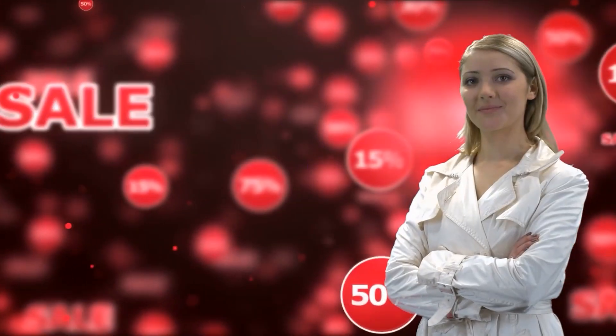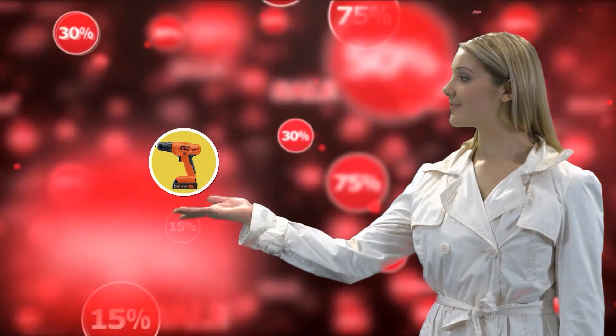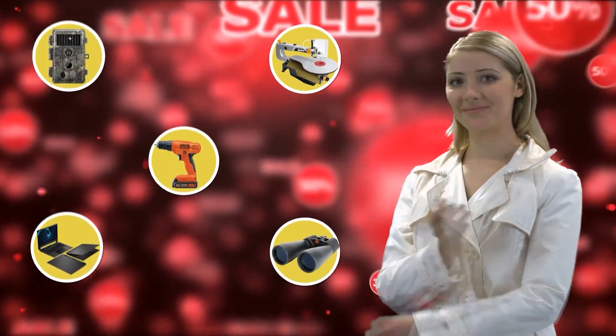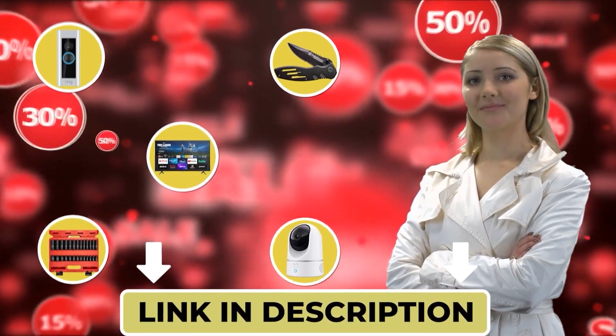This is Maria from the A Outdoor Boss Team, chiming in to let you know that you may find the product you are looking for on Amazon's daily deals and save big. Check out the links below to see if you're lucky today.